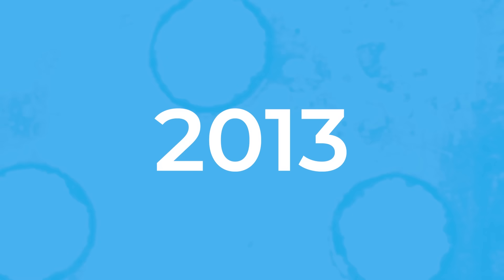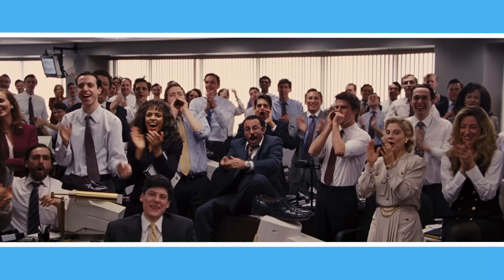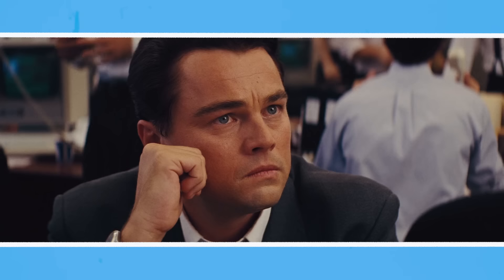It's 2013. The digital camera has been introduced and you can now capture images with the click of a button. It soars in popularity while film sales plummet. In a move to cut costs, Kodak begins discontinuing its more niche films. Finally, all the variants of the legendary Kodak Ektachrome, for both stills and motion picture, got the chop.